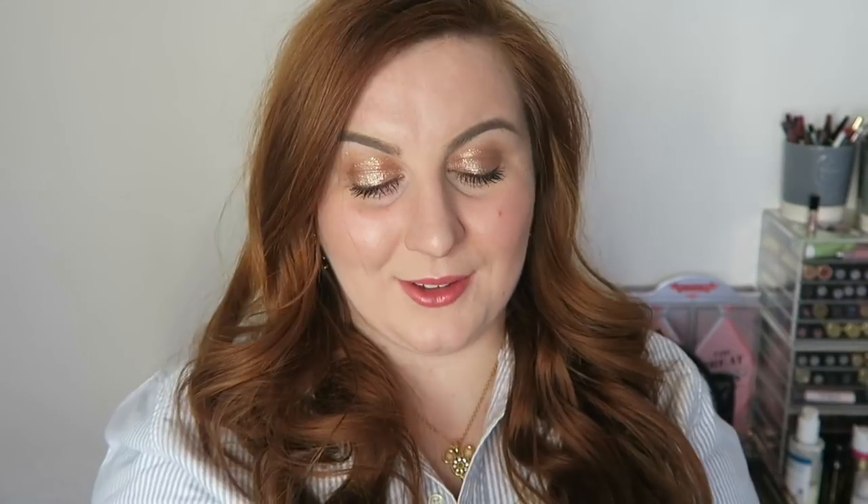Speaking of Benefit, I finished this worth $9.86 — the Ooh La Lift mini. If you've got dark circles I'd definitely recommend this. I love it; I wish I'd bought a full size before my spending ban. It just lifts your under eyes and brightens them up — not like a coloured corrector, more like a radiance-adding product. It adds a lot of light to the area. I'd definitely repurchase that.